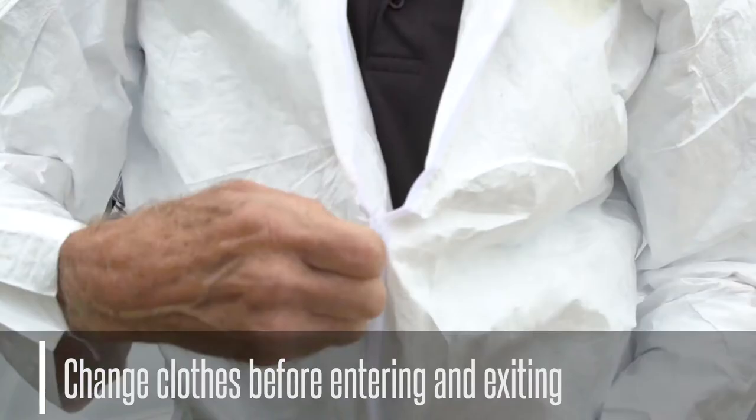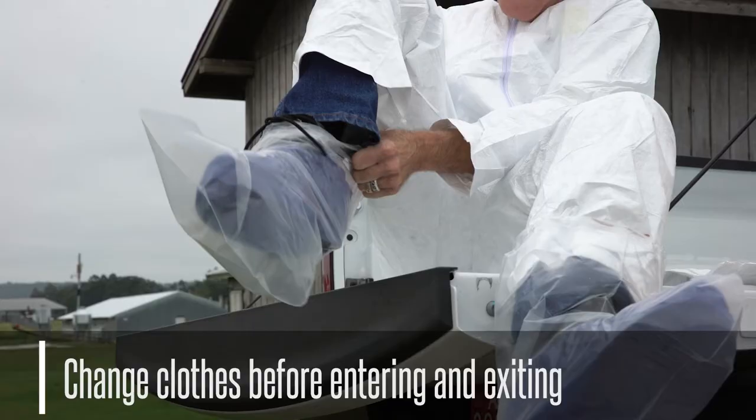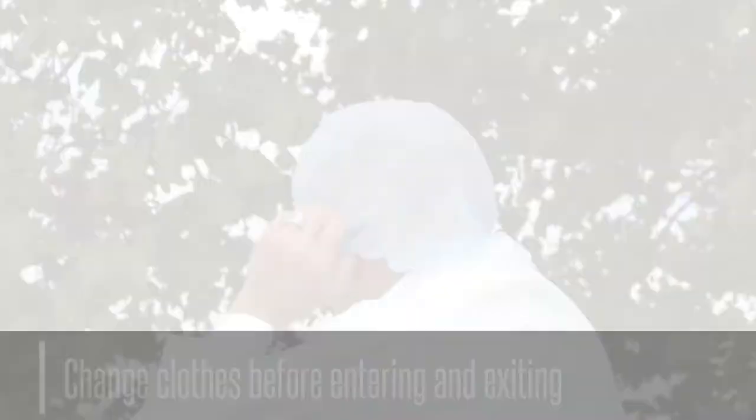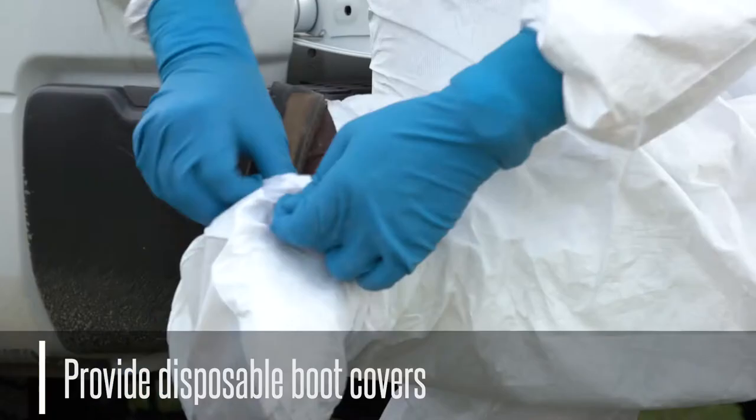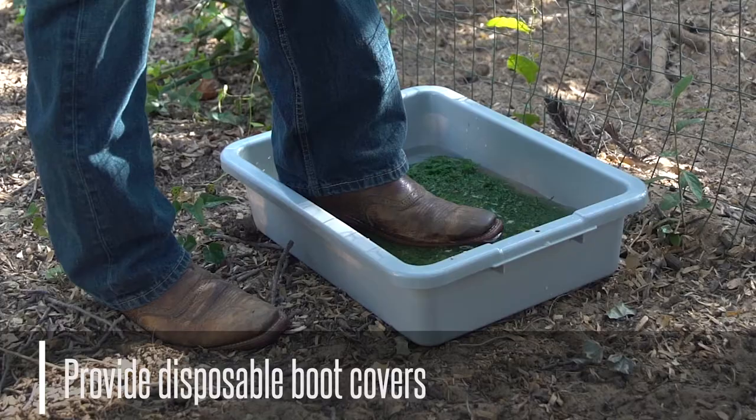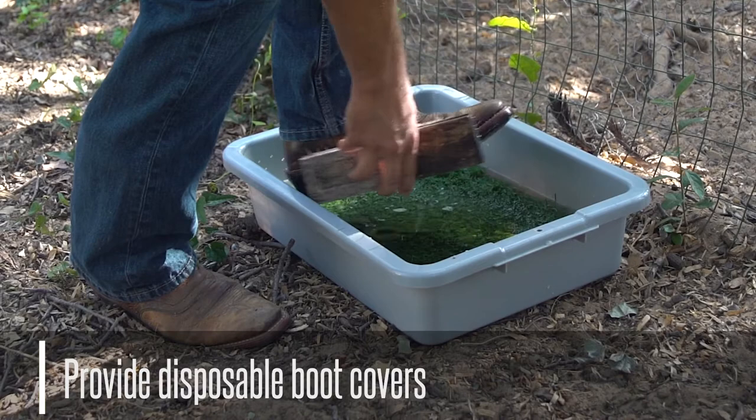Change clothes before entering the poultry areas and before exiting the farm. Make sure to wear protective outer garments or coveralls, boots, and headgear when handling poultry. Provide disposable boot covers for anyone having contact with your flock. Another option is to remove any manure, mud, and debris from your boots with a long-handled scrub brush and a disinfectant boot bath.